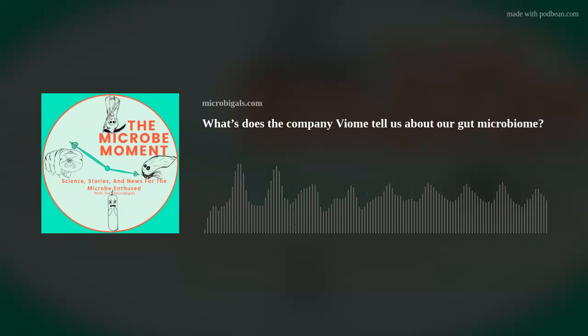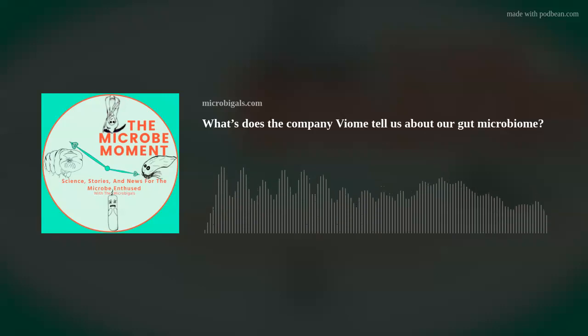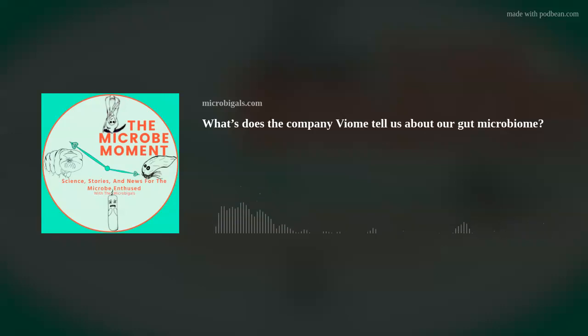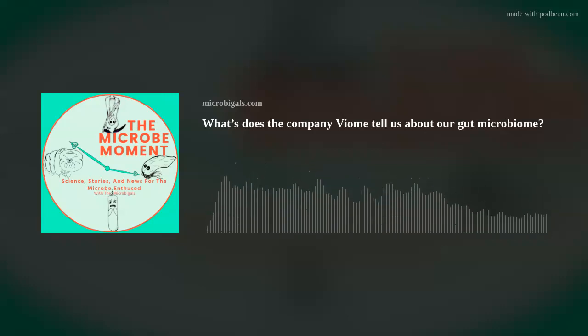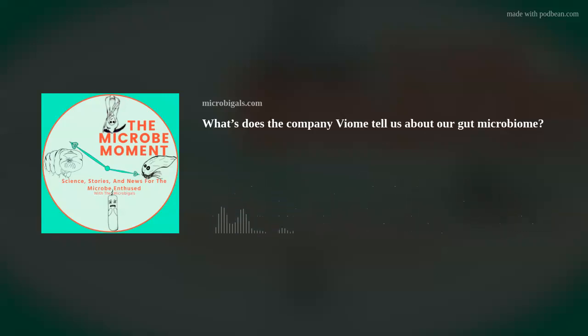We definitely don't have perfect microbiomes but we're not doing too bad either — we're all pretty close to each other. One important difference between us is that Tess and Julie are vegetarians and John is not. John's overall was not optimal, and two of his seven categories were also not optimal: digestive efficiency and protein fermentation.